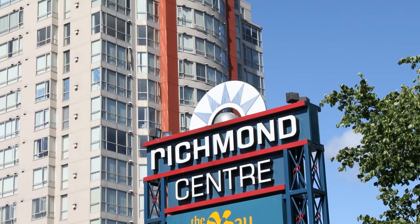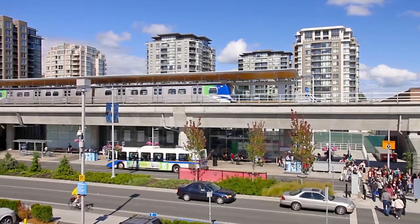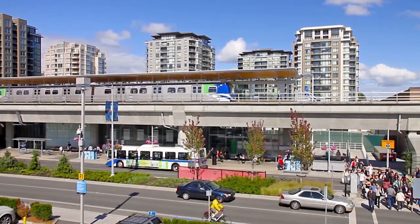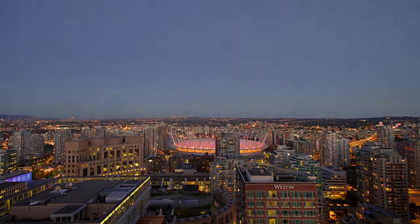The heart of Richmond's commercial district is Richmond Centre, north along Number 3 Road. The attached Richmond Brighouse Skytrain Station will connect you to Vancouver's International Airport and into downtown Vancouver.